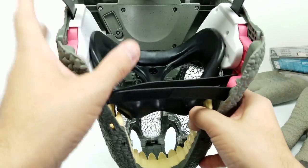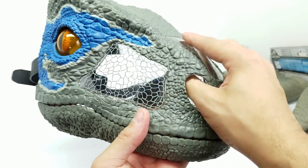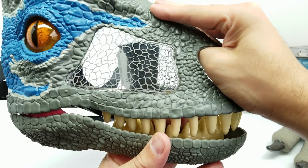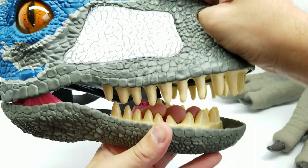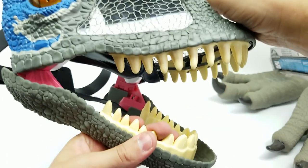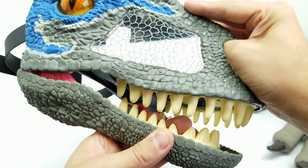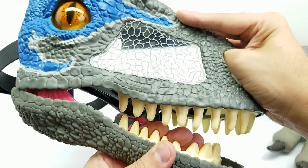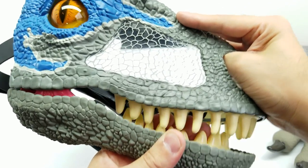I didn't see anywhere on the box that says how many sounds, but I was already uncovering there are a lot of them. As you keep opening the jaw, it starts changing the sound. You open it about there — so you've got to kind of get used to how wide to open the mouth for the sounds. Love it! Isn't that amazing?